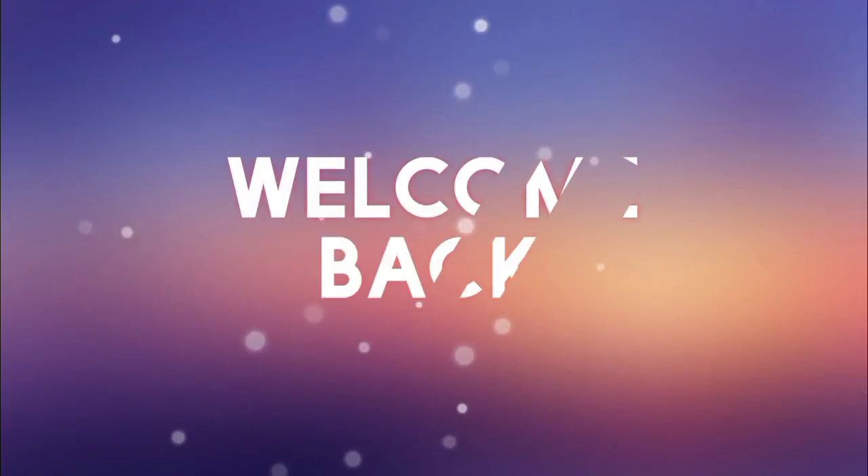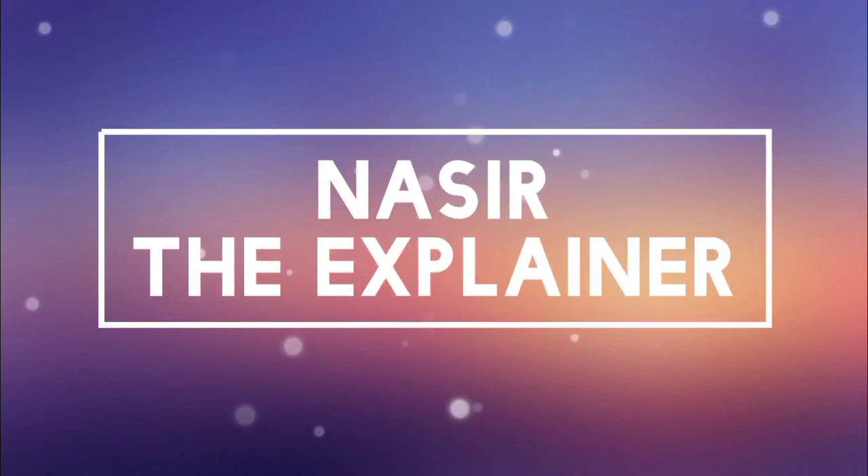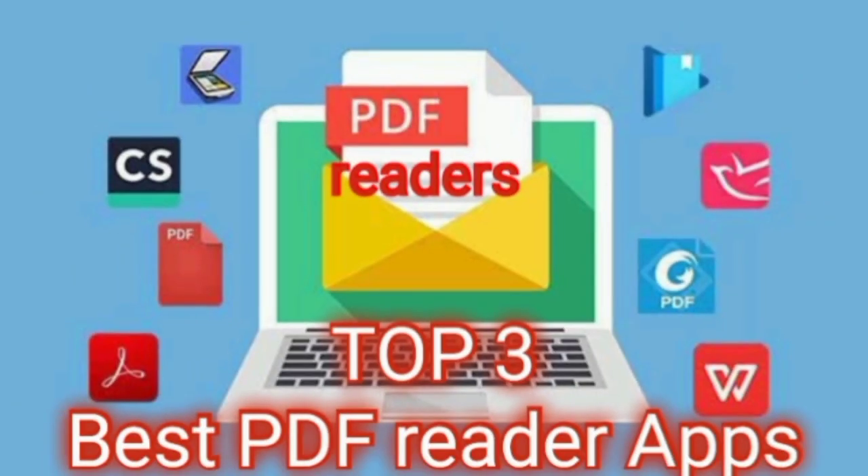Hello everyone, welcome back to my channel Nasir the Explainer. I hope you all are fine. In this video I am going to explain the top 3 best PDF reader applications, so stay tuned and keep watching this video till the end.